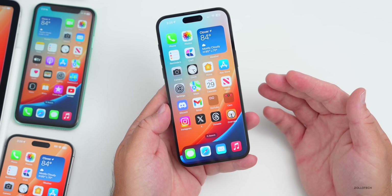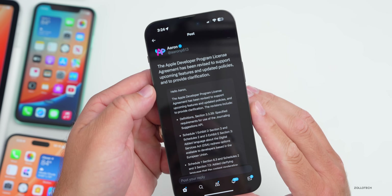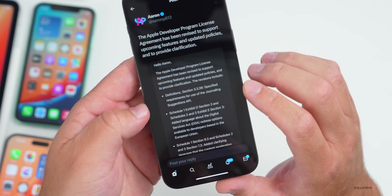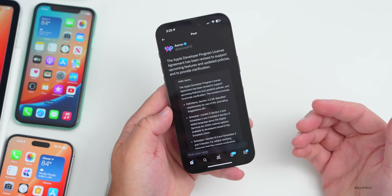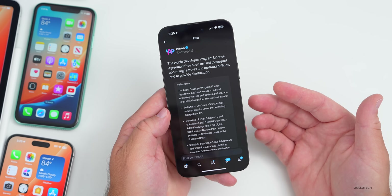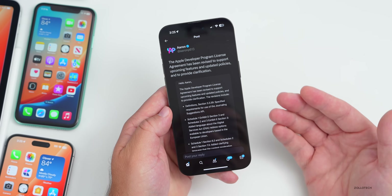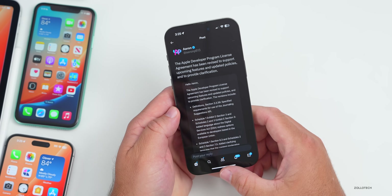One other thing worth mentioning: an email sent to developers mentions that the Apple Developer Program license agreement has been revised to support upcoming features, specifically the Journaling Suggestions API. We're waiting for the Journaling app in iOS 17 — it's likely coming with iOS 17.1 or maybe 17.2, but hopefully it'll be included with 17.1.